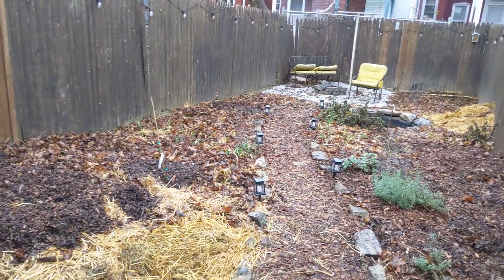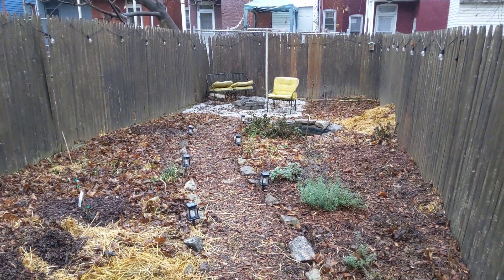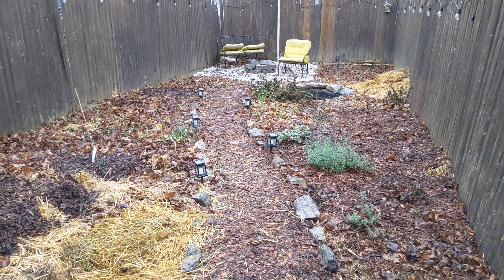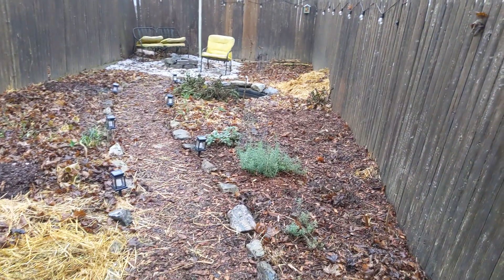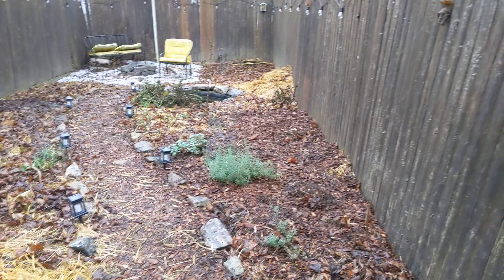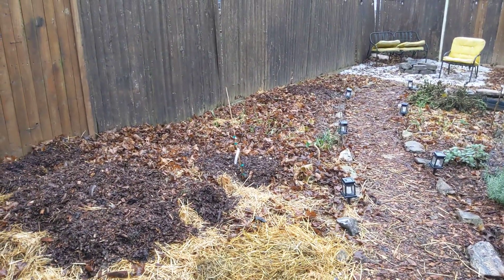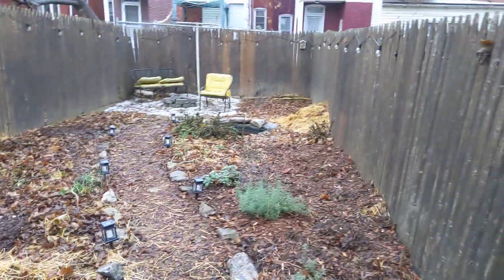It's mid-December here in Lancaster, Pennsylvania, growing zone 6b, and I'd love to give a little tour of my backyard forest garden. The goal is to plant a bunch of perennial plants, trees, and shrubs that all work together in a healthy ecosystem that support one another while also providing an abundance of food and medicine.